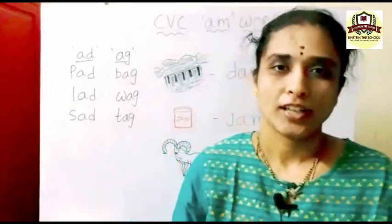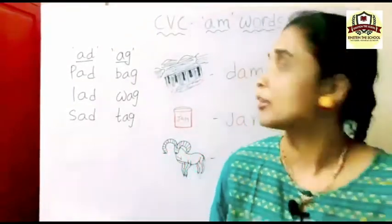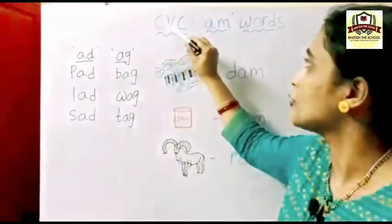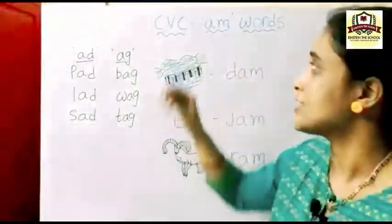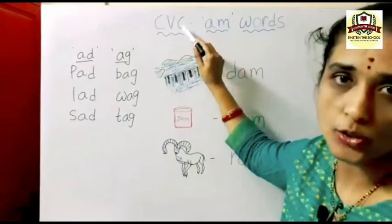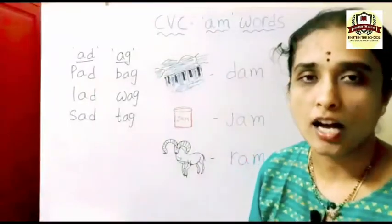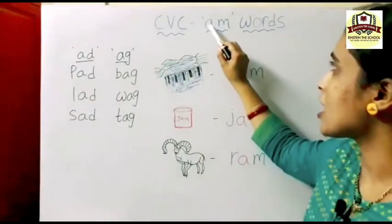Hello children, today we will learn CVC words — that is AM words. CVC: C means consonant, V means vowel, C means consonant. Consonant, vowel, and consonant words. Today we will learn AM family words.